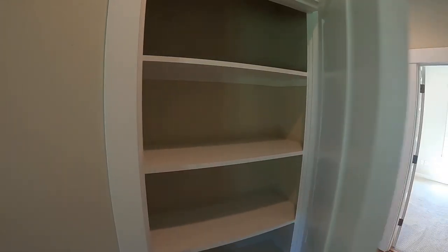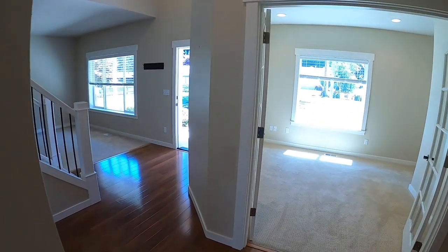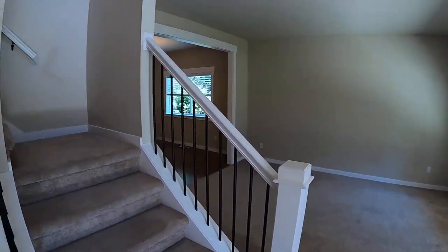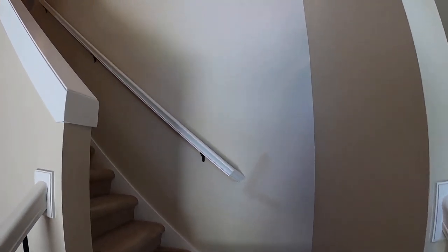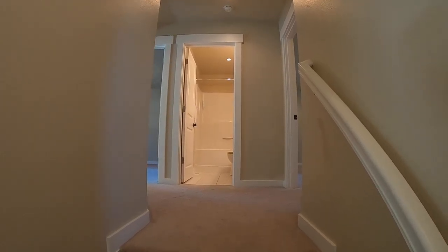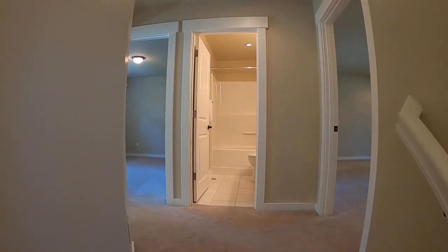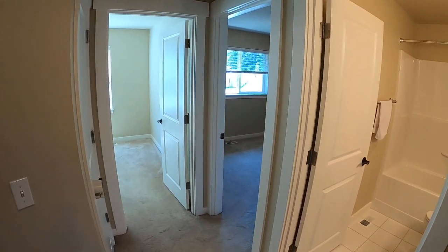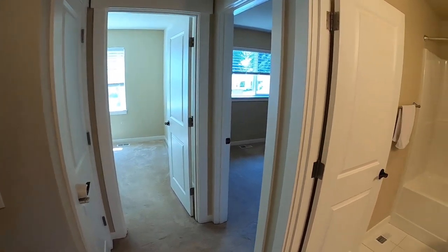Going over to the kitchen — there's a nice island, upgraded appliances, stainless double sink, microwave, electric glass top range, and stainless refrigerator. And now we're going to walk over to the pantry here.